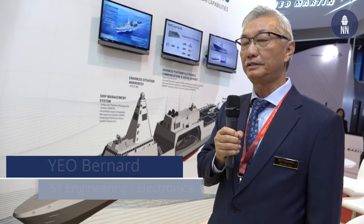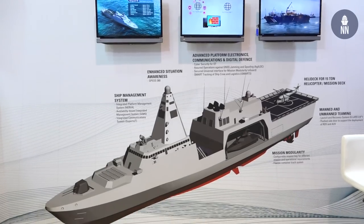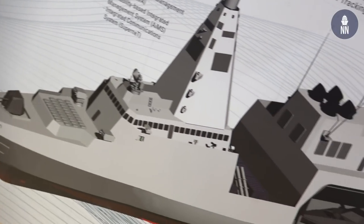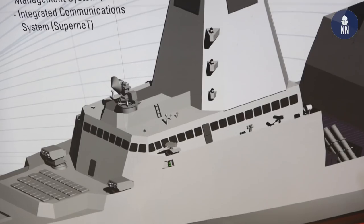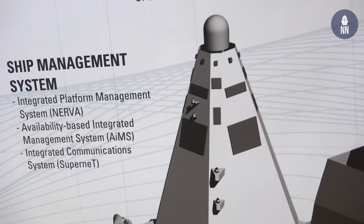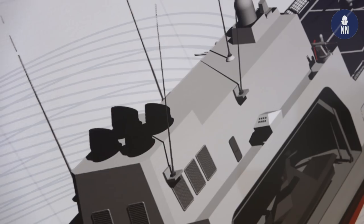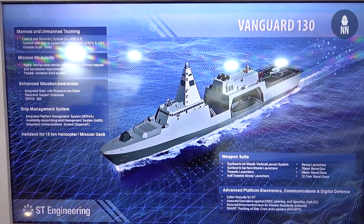For this year, we are launching the Vanguard 130 Multirole Vessel. This is one of a five-series of vessels that we have developed with one single design and multiple purposes, multiple capabilities. The Vanguard 130 is part of a series of five classes of vessels designed with one single hull and multiple capabilities.